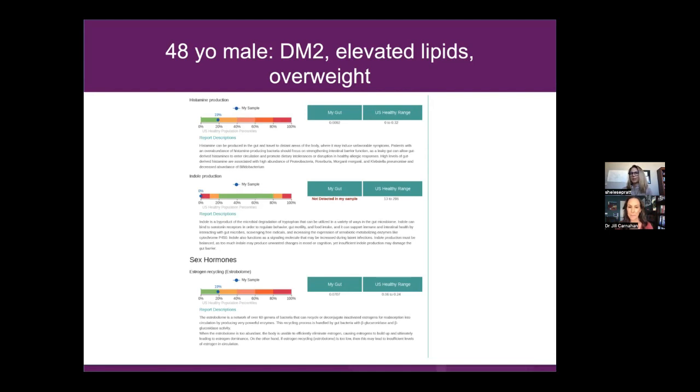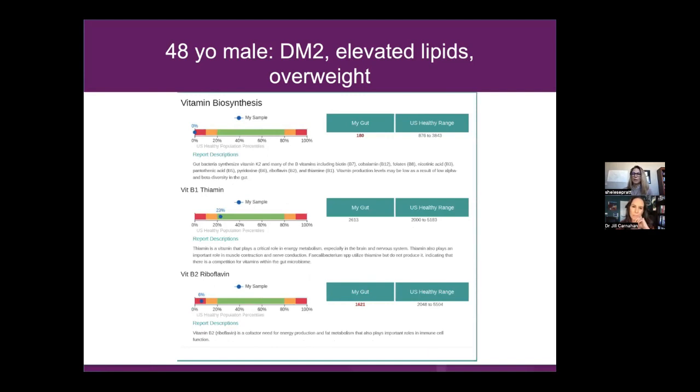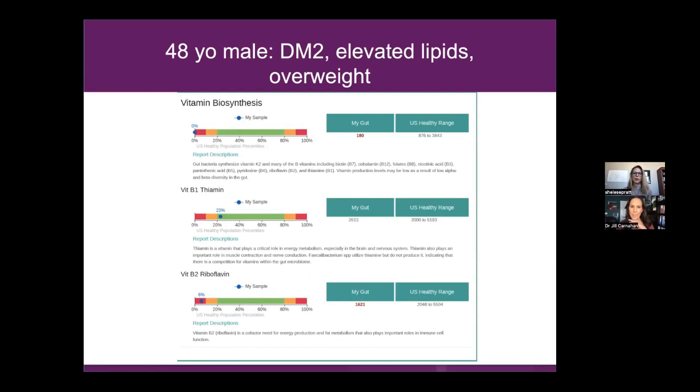Histamine gets blamed for a lot of things these days because mast cell activation has become such a stamp on so many people. Sometimes I try to wiggle patients out of that a little bit — show them that ammonia is here, we've got maybe some hydrogen sulfide, we've got a lot of lactate in the gut, we've got other fish to fry here; we can't just blame histamine. This test also checks for estrogen phase three detoxification, which I love — knowing whether they need to keep that conjugation or whether they're unconjugating their estrogen.